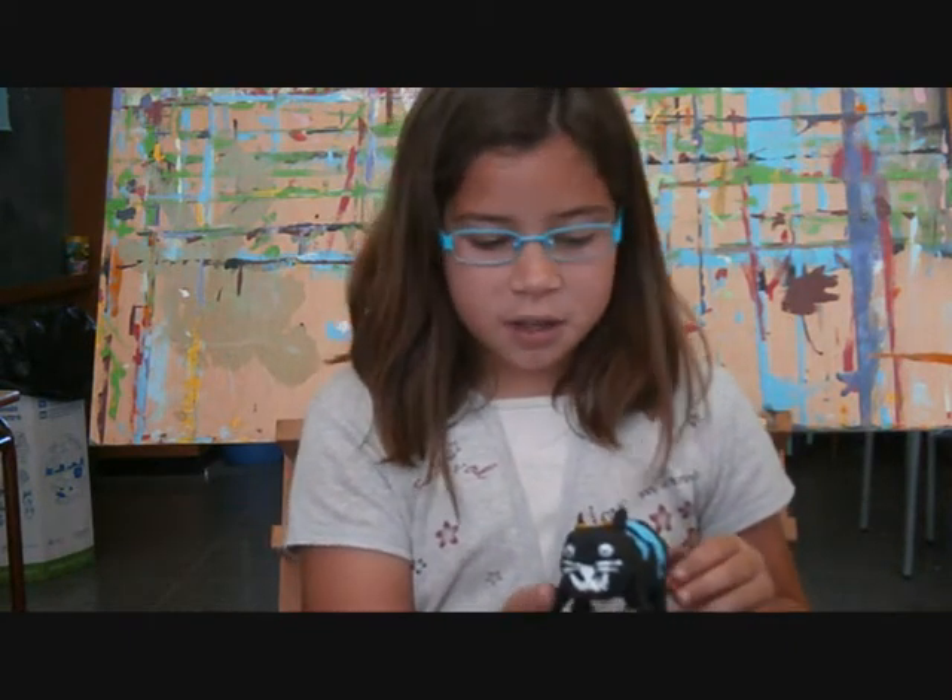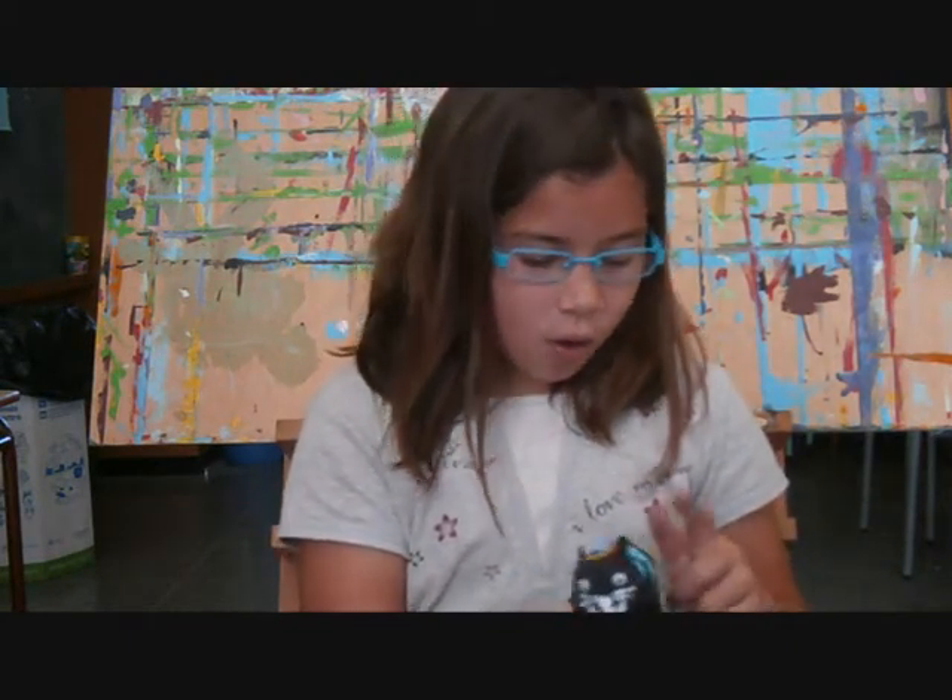This is a red cat. It's blue, black, yellow, orange.